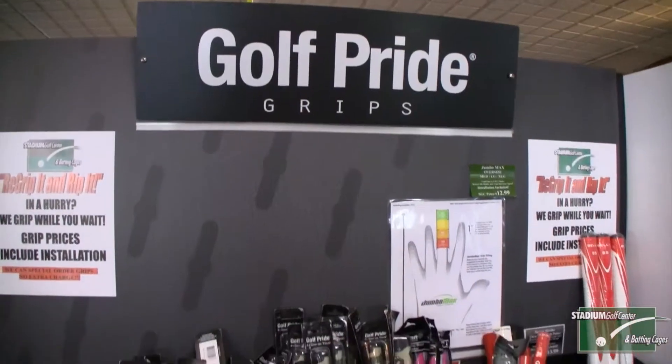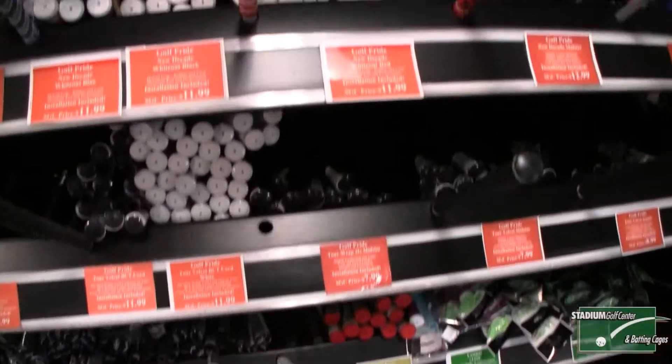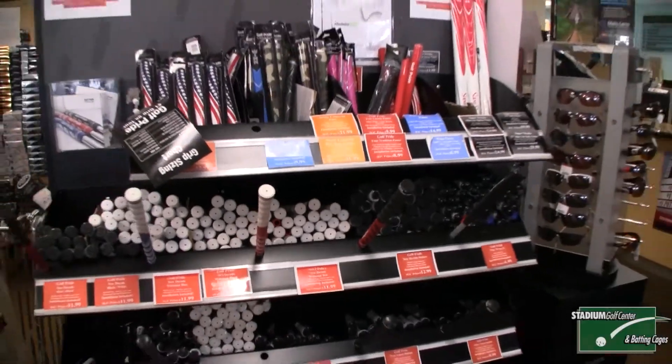Do grips look like this? Well we can make them look like this. Here at Stadium Golf Center we have over 30 different types of grips from undersized to jumbo. We cater to all your re-gripping needs.